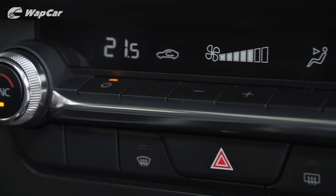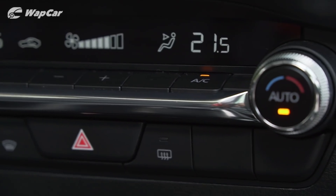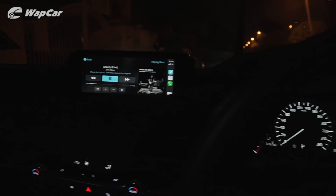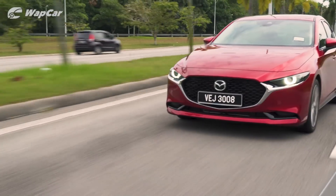If you look further down to the centre console, there are only 10 buttons that are illuminated at any given time. What's even more amazing is that the colour temperature of this backlit has been made to match the backlit colour temperature of the instrument cluster at night. When you're driving at night, this reduces cognitive load from having to switch between different colour temperatures, freeing up more brain power to focus on the road.